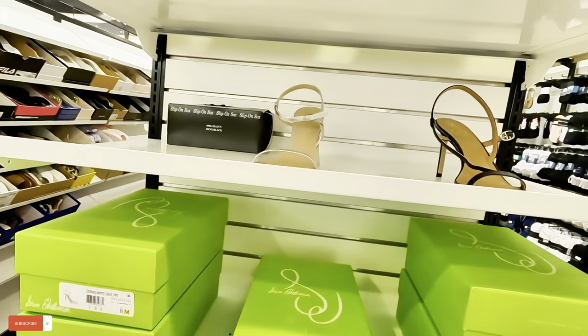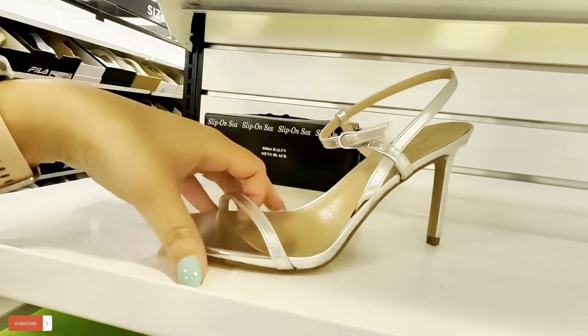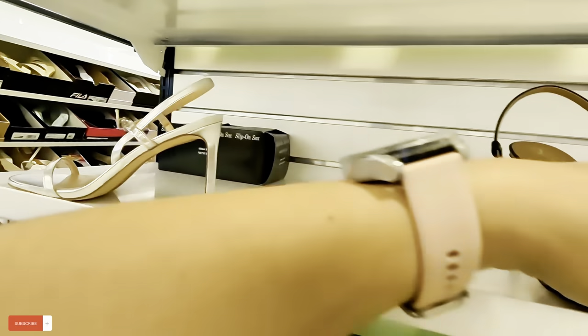We're at a Bloomingdale's today and I came to the shoe section to show you guys some shoes they have here. Look at the Sound Element for $29.87 — they have it in silver and they have it in black.